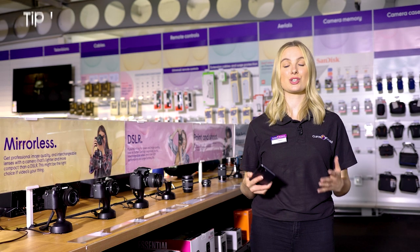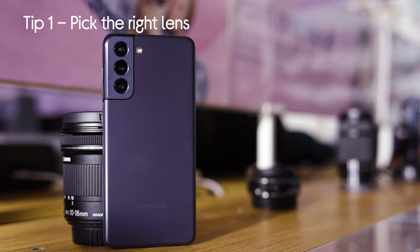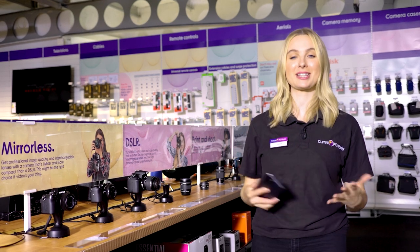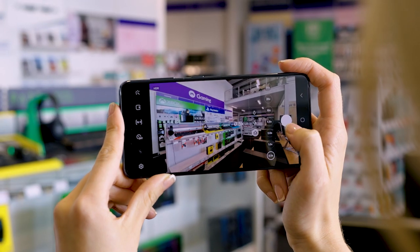Tip number one is choosing the right lens for the right scene. Most smartphones actually come with multiple lenses on the back — you've got telephoto, wide, and ultra wide. A lot of the time it's potluck on whether you take a good picture, but why don't you have a little play about with your different lenses and see which one suits your shot best.